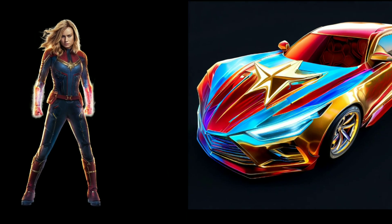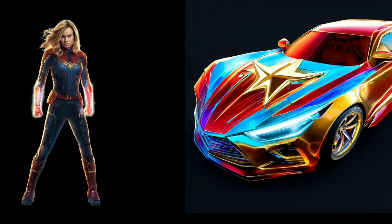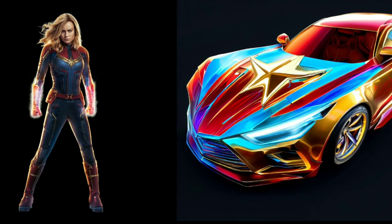Soar through the cosmos with the Captain Marvel themed car. Its vibrant red, blue, and gold colors and star insignia make it a symbol of cosmic strength and valor.